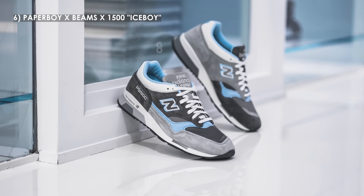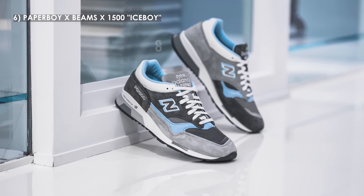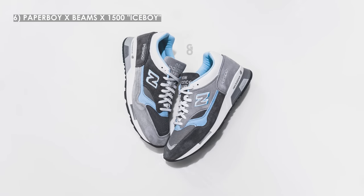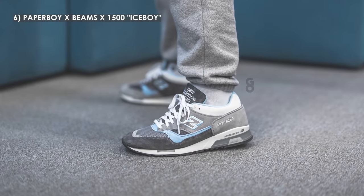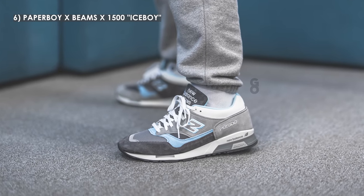Now we're at number 6, and we have the Paperboy Paris x Beams New Balance 1500 in the Ice Boy colorway. This is another triple collaboration with Paris-based cafe Paperboy Paris and Japanese retailer Beams. This Ice Boy project released alongside a 920, but to me the 1500 was the star of the show. Done in mismatching fashion, the left foot and right foot are different but feature similar color schemes of light gray, dark gray, and light blue. The mismatching is done quite tastefully — subtle enough that you're not going to look goofy wearing this pair.